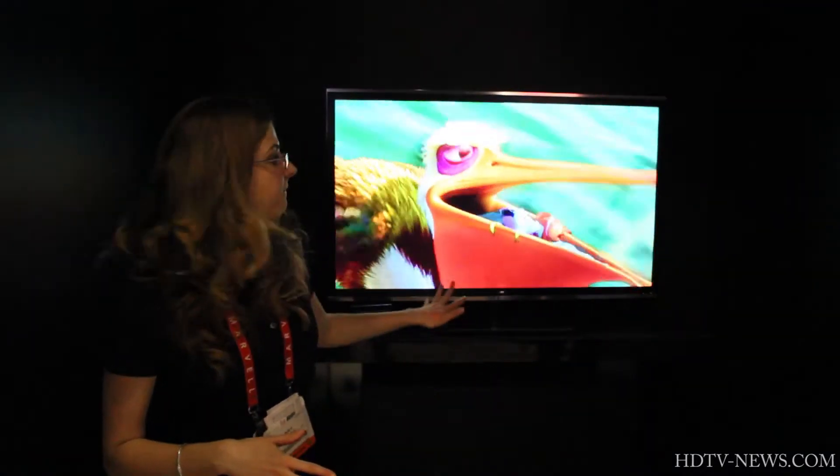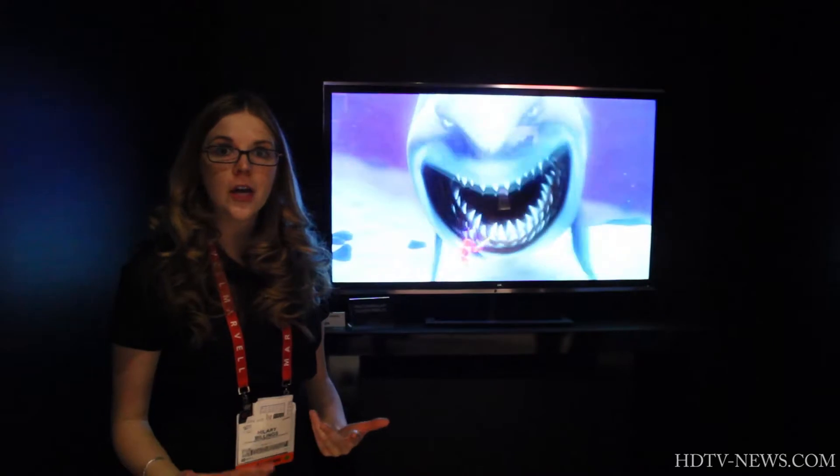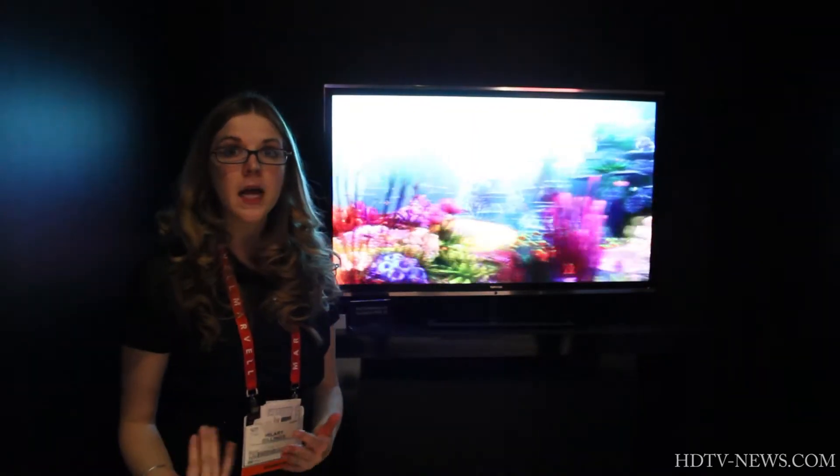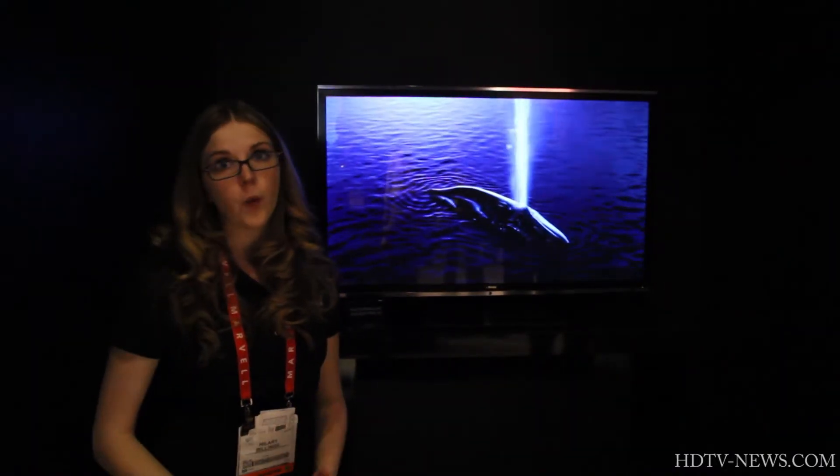It comes equipped with a face recognition system, so it's watching you while you're watching it. You can move up to two feet in either direction and it'll follow you and recalibrate itself so you can continue to get the best images regardless of where you are.